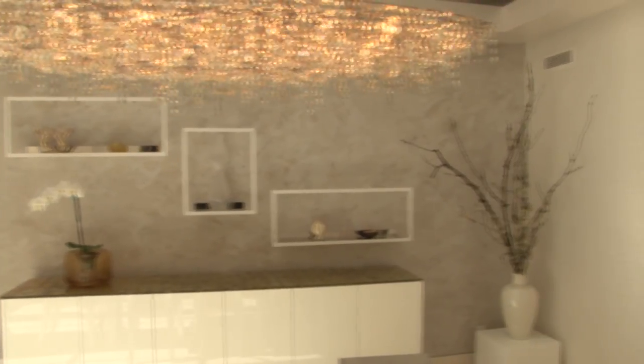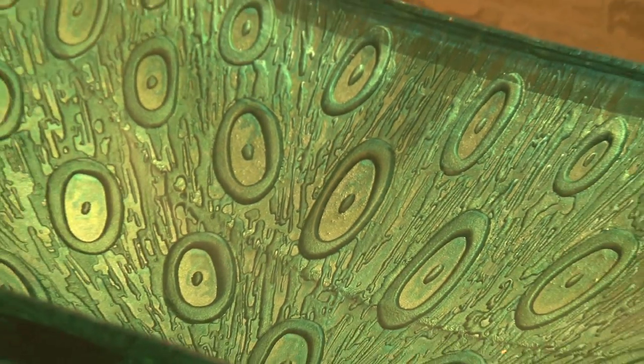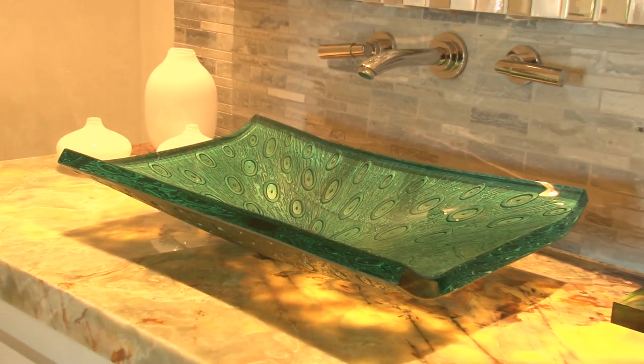Limestone flooring continues throughout this entertainer's delight. The main floor powder room is an art piece in itself. Pearlised Venetian plaster coats the ceiling and walls. The peacock glass sink rests on a countertop made of gorgeous green onyx lit from underneath.